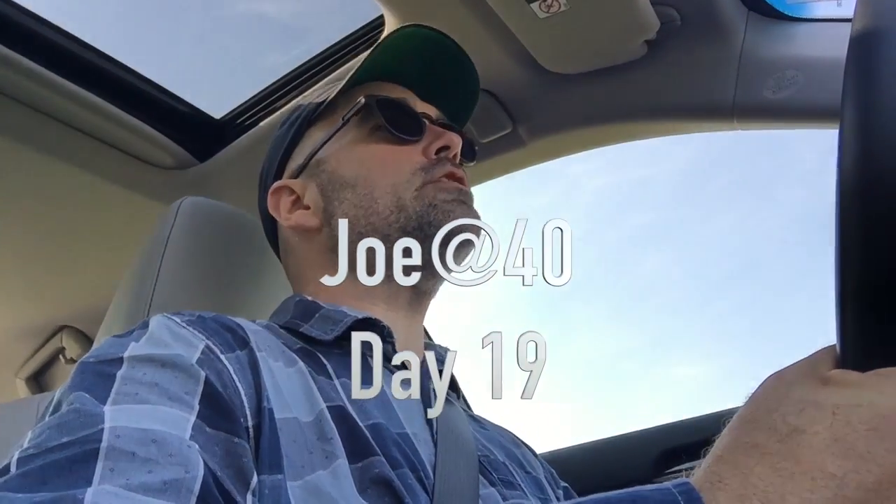Good morning. Welcome to day 19 of Joe at 14. 19 days I've been doing this. No wonder I'm going nuts. No, I'm fine. Anyway...